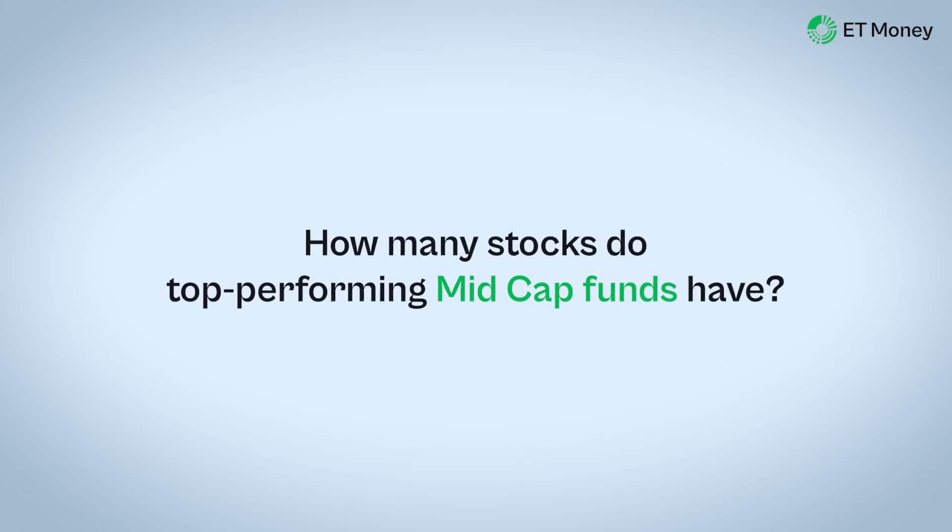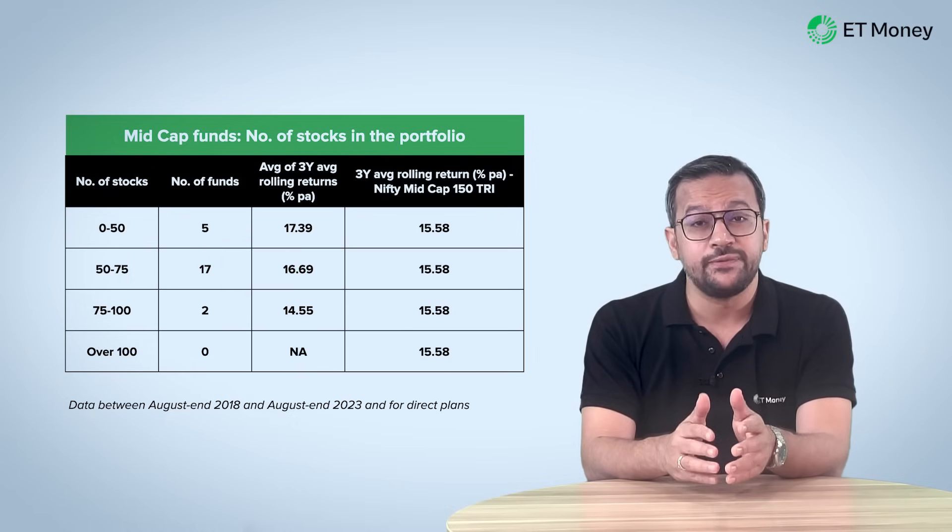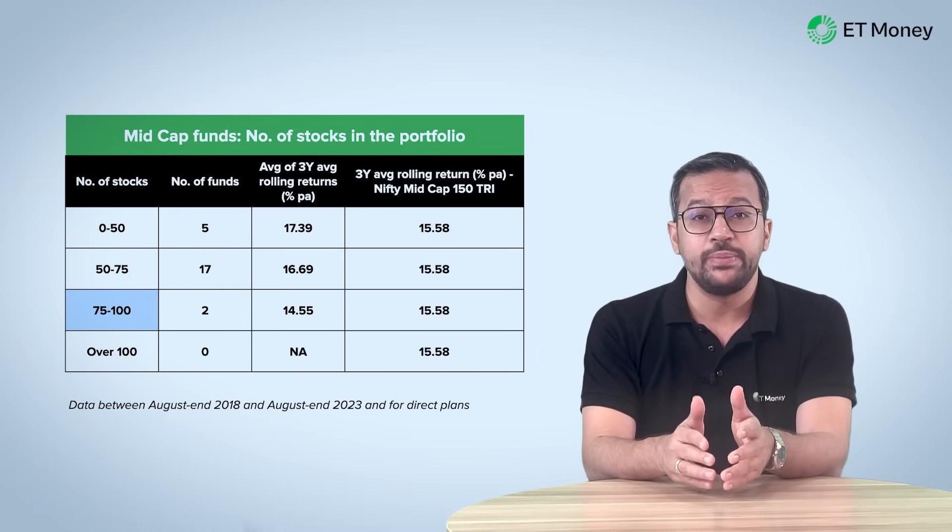We then wanted to know whether other categories would show the same trend — do schemes with up to 50 stocks outperform? So we looked at mid cap funds next. Surprisingly, we got a similar result. Funds with up to 50 stocks did the best with a 3-year average rolling return of 17.39%. The next bucket — funds with 50 to 75 stocks — held the majority of mid cap funds and delivered 16.69%. Funds with 75 to 100 stocks couldn't even beat the Nifty Mid Cap 150 on average, and there were no funds with more than 100 stocks.